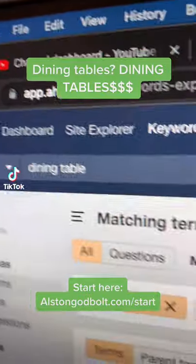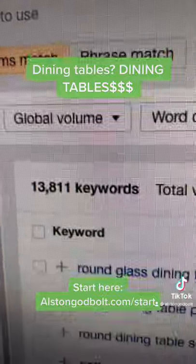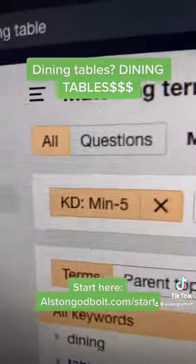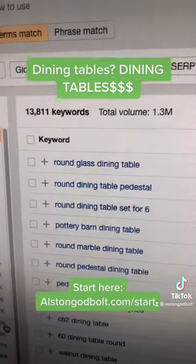We're back in Ahrefs and today we're looking at the keyword 'dining table.' Dining table has 13,000 keywords and 1.3 million monthly searches. We change the keyword difficulty to five or less and take a look at all of this opportunity.